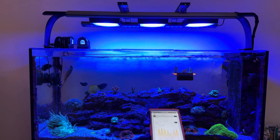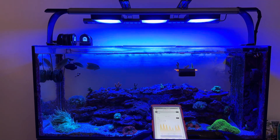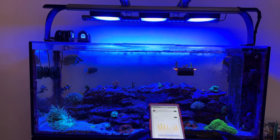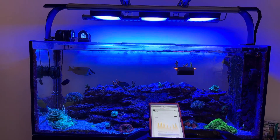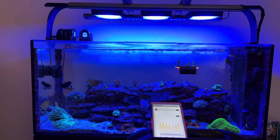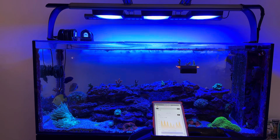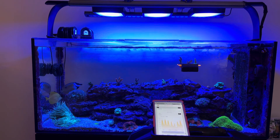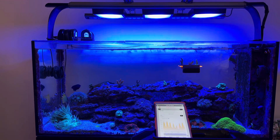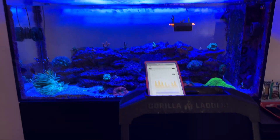How's it going, Reef Keepers? Hope everybody's having a good middle of their week. I wanted to go through a problem that I recently encountered with my Radeon G6 XR15 Pros. These reef lights have been fine for me so far — some connectivity issues and some issues with the clock, like turning off at different times. But this is by far the most serious and significant issue that I have encountered.